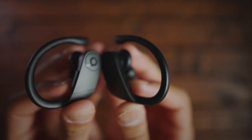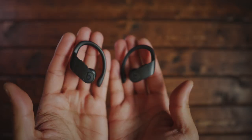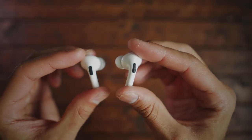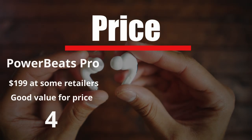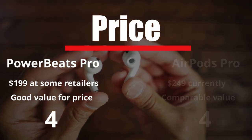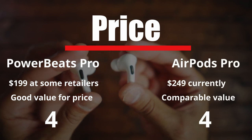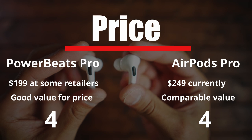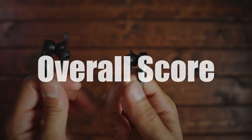Now our final category — price. At the time of this comparison, the Powerbeats are retailing at $199 and the AirPods Pro at $249. I'm giving the Powerbeats a four — they've come down $50 from the original price and that's a good deal. The AirPods Pro also get a four — they're priced comparably to other active noise cancelling earphones. Both are tied in this final category.